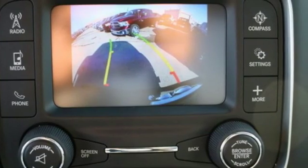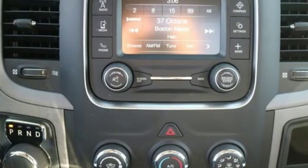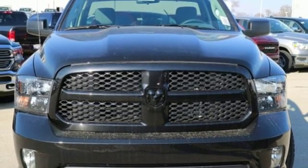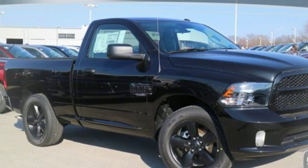Automatic transmission, heavy duty shocks, driver selectable mode, active grill shutters, streaming audio, power heated mirrors, air conditioning, aluminum wheels, rear wheel drive, auto dimming rear view mirror, and V6 engine. See it for yourself when you take it for a test drive.